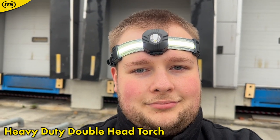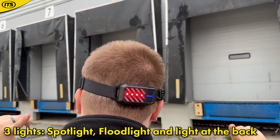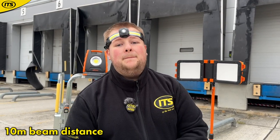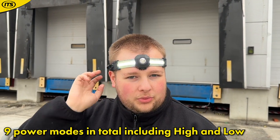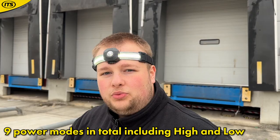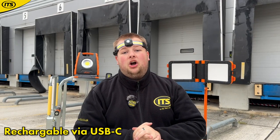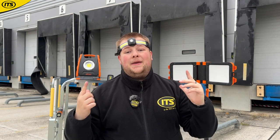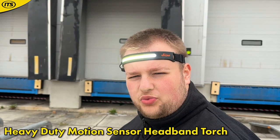If you require more versatility from your head torch, this is the way to go. You have three different lights: a spotlight, floodlights on the side, and a reverse light, so you can truly illuminate the area around you. It gives 500 lumens and a 10-meter beam distance. There are nine power modes to choose from, including high and low for each light and different colour modes for the reverse light. It is USB-C rechargeable with seven hours of runtime and IP54 water and dust resistant.